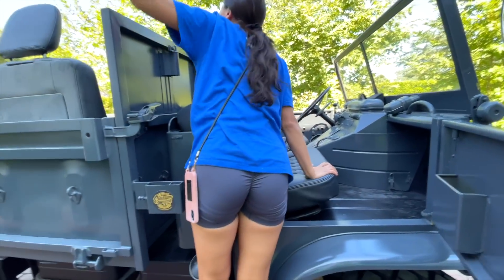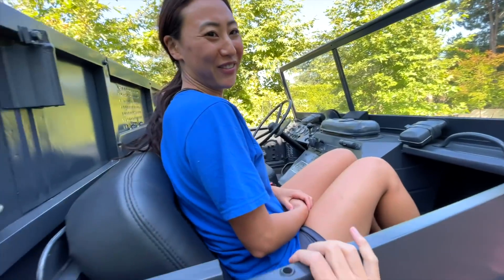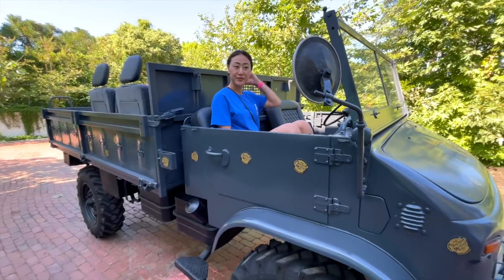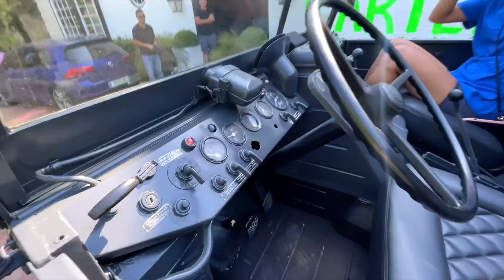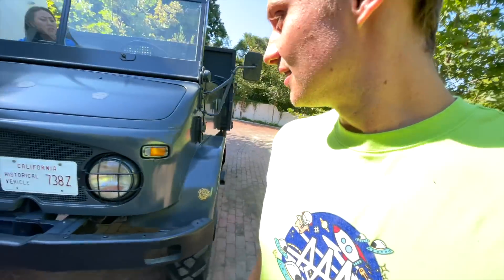Climb up there and sit in there and see. It's a very weird sitting position. It's a Mercedes — like the craziest Mercedes you've ever seen. Look at the dashboard. We're going to start this thing up and take it for a ride. This thing is sick.